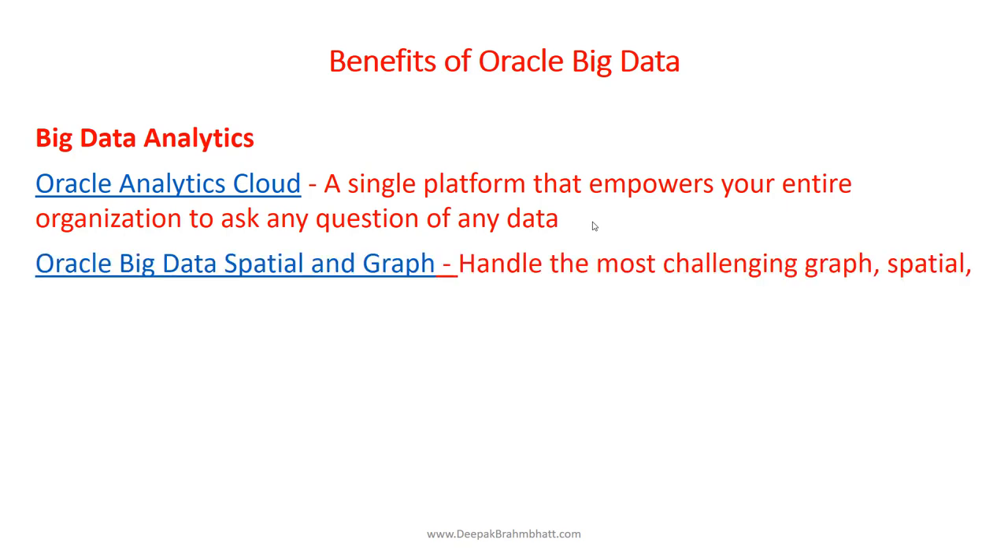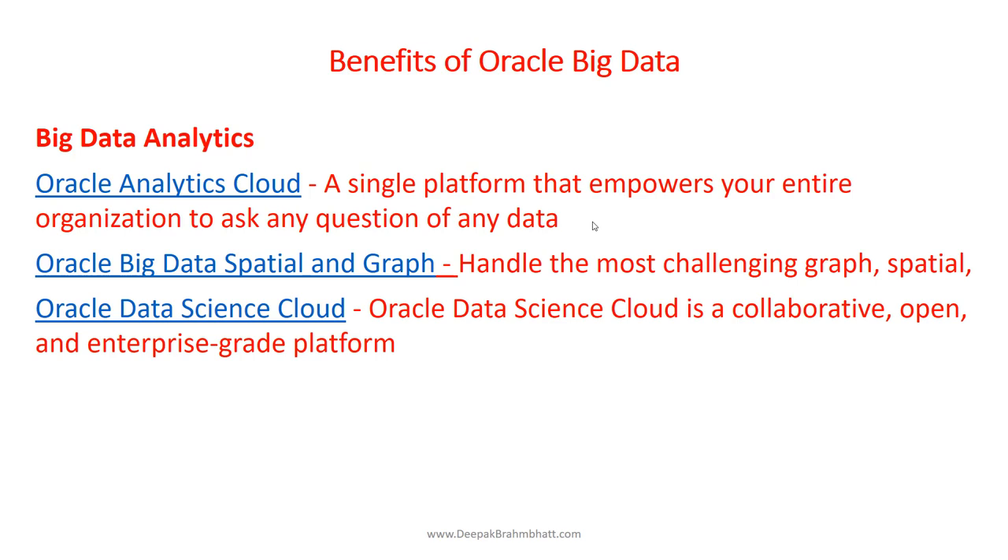Oracle Big Data Spatial and Graph lets you handle the most challenging graph, spatial, and processing workloads on Apache Hadoop and NoSQL database technologies — we'll go into the details in Part 2. Oracle Data Science Cloud is a collaborative, open, and enterprise-grade platform that helps data science teams become more productive and effective, and we'll cover that in Part 2 of the training as well.